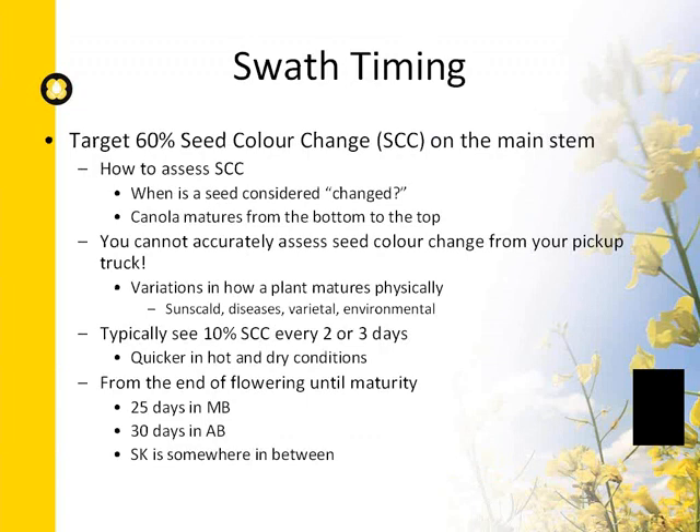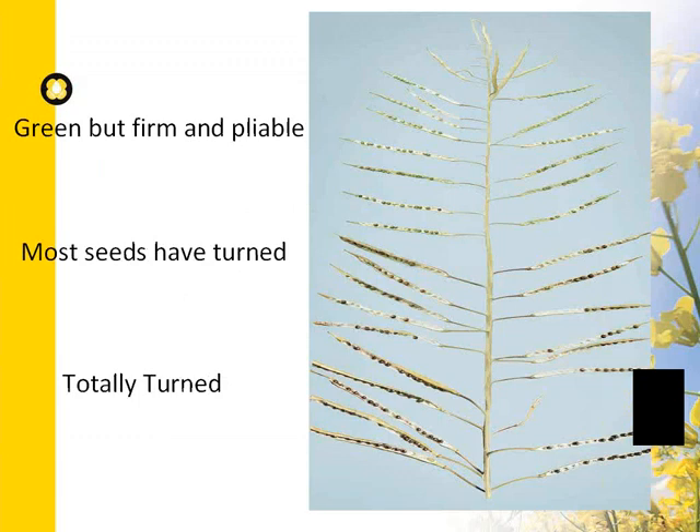Swathing timing is important — we still make errors in timing every year, likely because of the number of acres each producer manages. The Canola Council recommends swathing at 60% seed color change on the main stem. Remember that canola matures from the bottom upwards. Divide the main stem into thirds and crack open pods from each third. Seeds in the bottom third should be totally turned; the middle third almost completely changed; the top third still green.